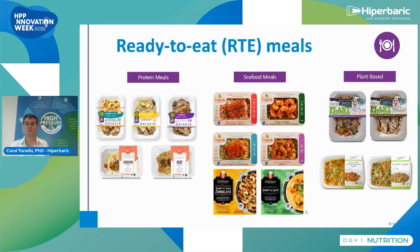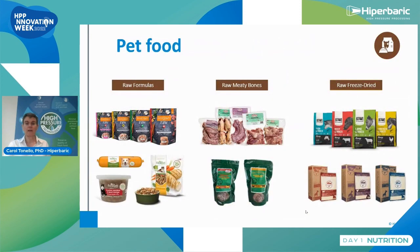Ready-to-eat meals is also a growing category: protein meals, seafood meals, and plant-based. Pet food is a category that started to really grow about five years ago. The interest here is that we can keep the nutrients for the pet and also the fresh flavor and odor — and for pets, odor is very, very important.